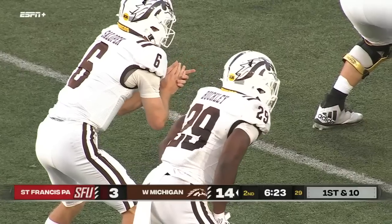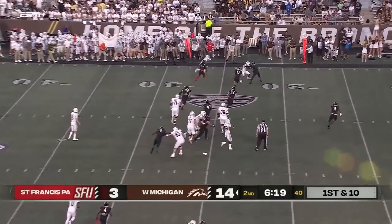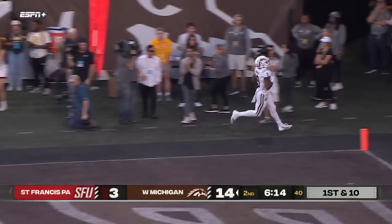That's where they can run in between the hashes and spread the defense out. Little throw in the flat on the outside — and a big burst of speed here, and there goes Womack.